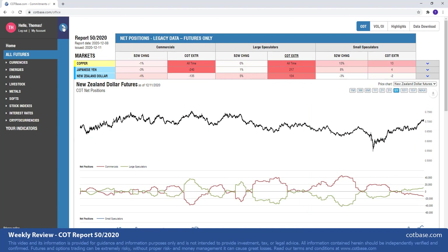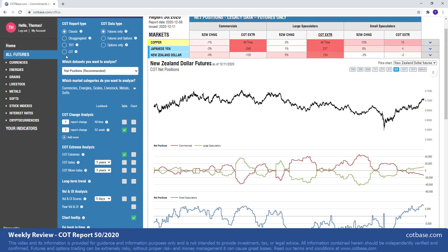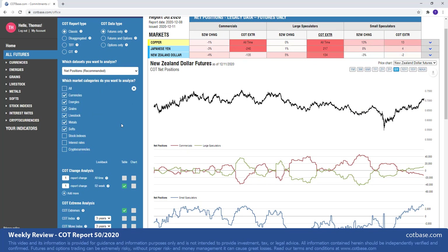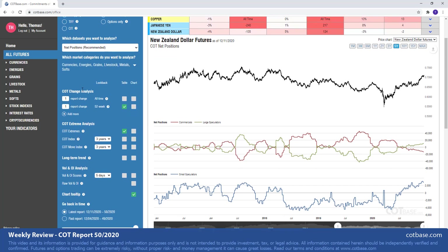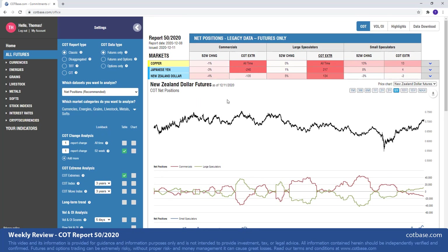That was all for this review. Of course, this was a short, brief review as always, but you can do much more here at COTBase — analyze new COT report types, other data types, any data set that you're interested in. You can look at all the market categories available and dig deeper into your analysis with our great tools like COT extremes that I showed you, the COT index, the move index. We have this long-term trend indicator, a very helpful tool, and we also analyze volume and open interest. I appreciate your attention. Thank you very much for being with me. I wish you a pleasant weekend. Take care. Goodbye.